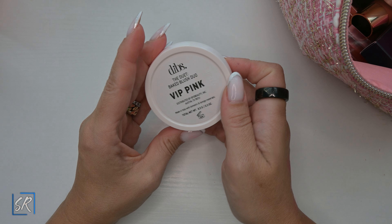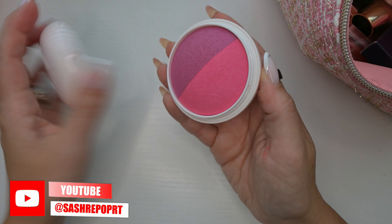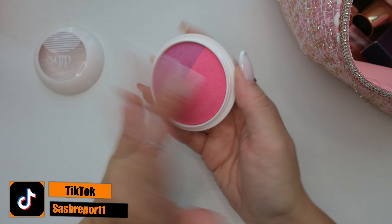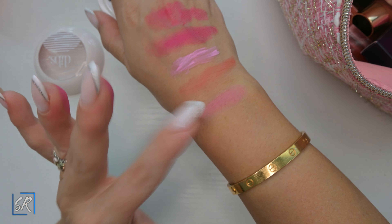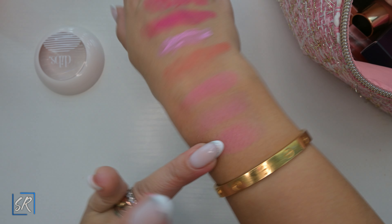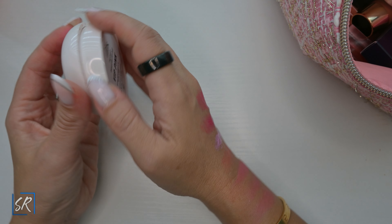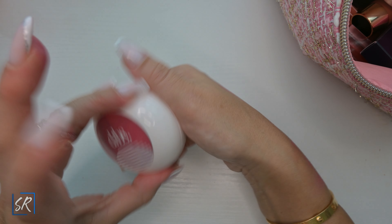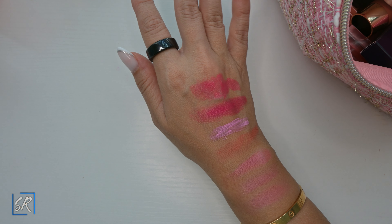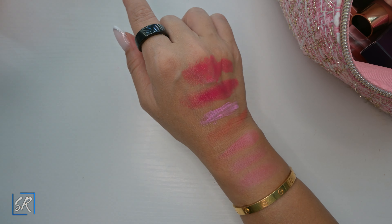I got the Duet Big Duel Blush Duo in VIP Pink and I am obsessed with these blushes. I have this one and the gold and peach one and I love them both so much that when she came out with the bronzers I ran and got two colors. I absolutely love this brand — it is beautiful.